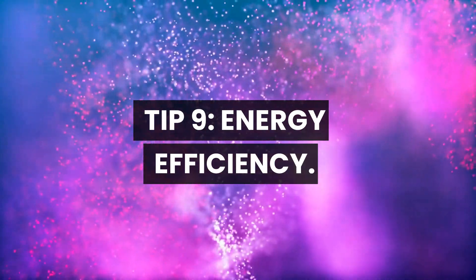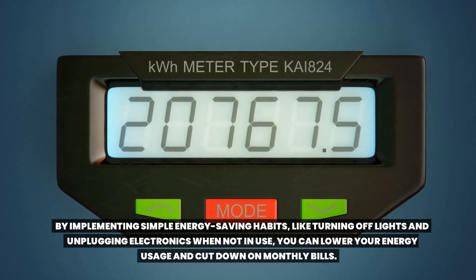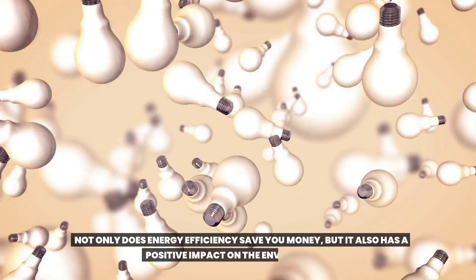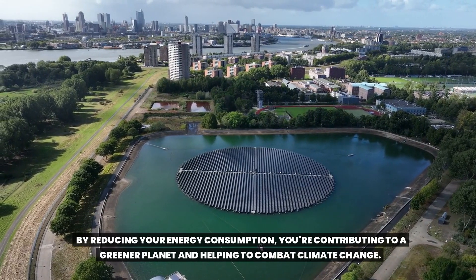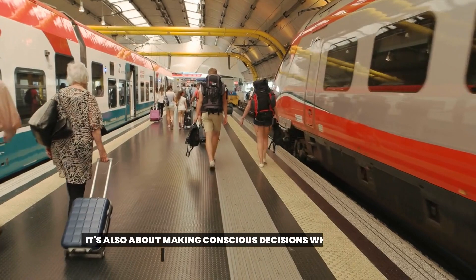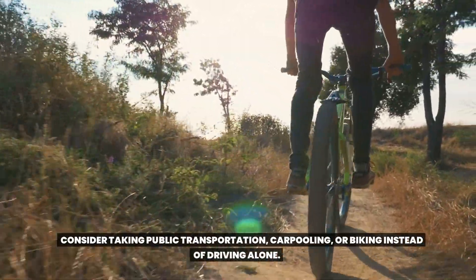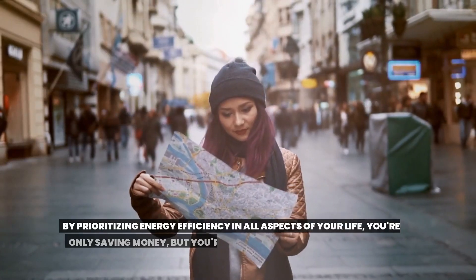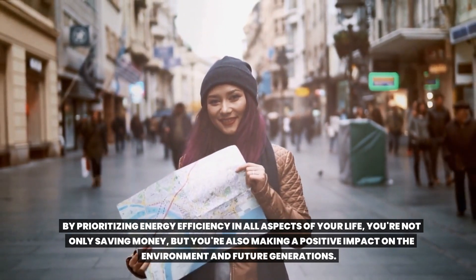Tip 9: Energy efficiency. By implementing simple energy-saving habits like turning off lights and unplugging electronics when not in use, you can lower your energy usage and cut down on monthly bills. Switching to energy-efficient light bulbs and appliances can also save you money in the long run. Energy efficiency also means making conscious decisions when it comes to transportation — consider taking public transportation, carpooling, or biking instead of driving alone. When traveling, look for eco-friendly accommodations and activities that support sustainable tourism.